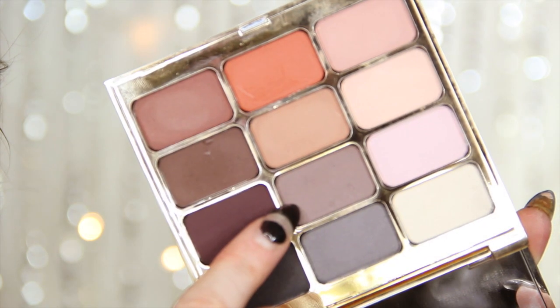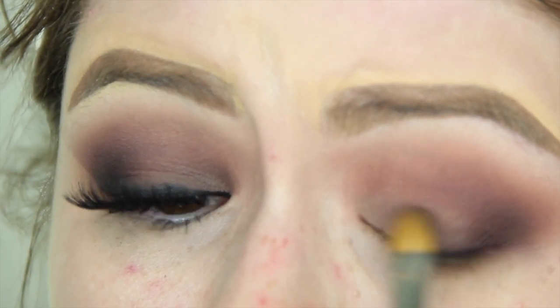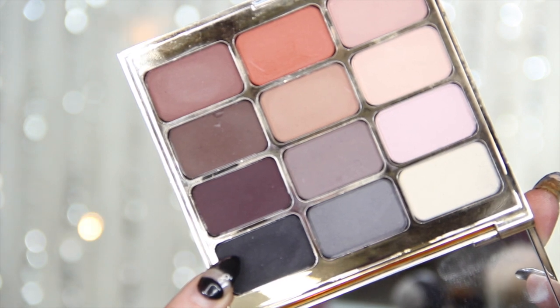We're adding color and blending. Now I'm going in with a brownie taupe gray color from the same Sigma palette and putting that all over the mobile lid — I think this is with a 242 brush from MAC. You can see the concealer on my eyebrows; that's because I do my eyebrows first and put concealer there so that when I do my foundation, I don't get foundation all over them. Then I'm adding a little bit more of that purple on the outer corner, and going in with just a little bit of black from the same palette.